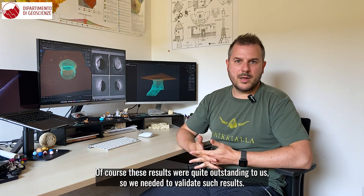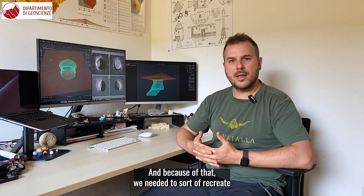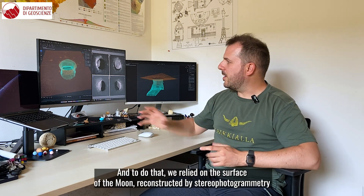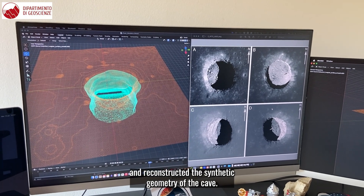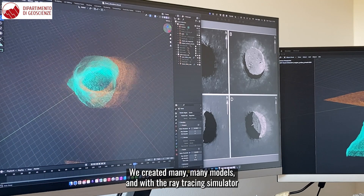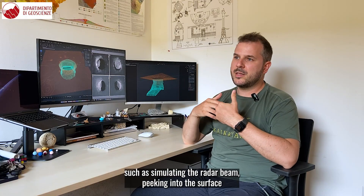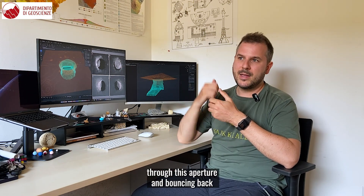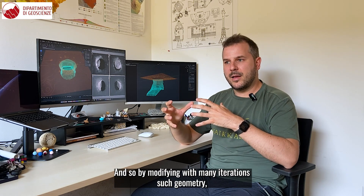Of course these results were quite outstanding to us, so we needed to validate them. Because of that we needed to recreate a model of how the geometry of such a cave conduit could be. To do that we relied on the surface of the Moon reconstructed by stereophotogrammetry, then reconstructed the synthetic geometry of the cave — the vertical pit and also a possible extension below the surface. We created many models and with a ray tracing simulator we modified the geometry so that the simulated radar beam peeking into the surface through this aperture and bouncing back would match the real observed data.